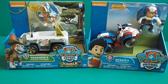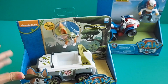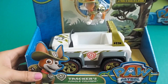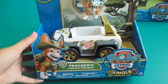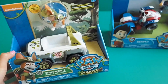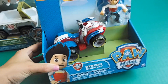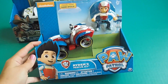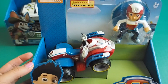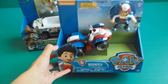Hey guys, we got two new toys for you today. We have Tracker and his car — Tracker's Jungle Cruiser. Cool, we'll open that one. And we have Ryder — Ryder's Rescue ATV. It's a pretty cool car he's got there. Very nice. Let's open them up guys.